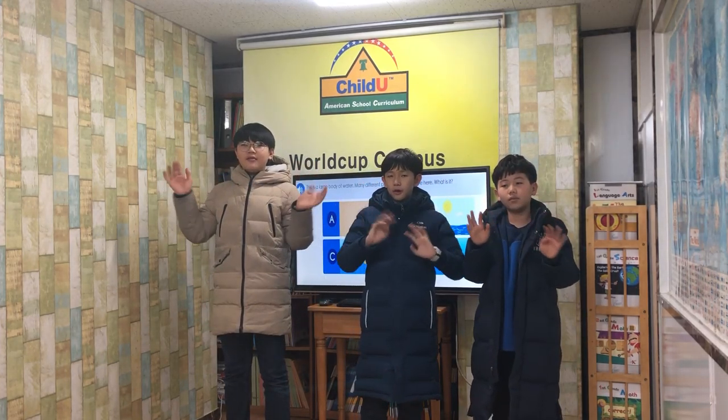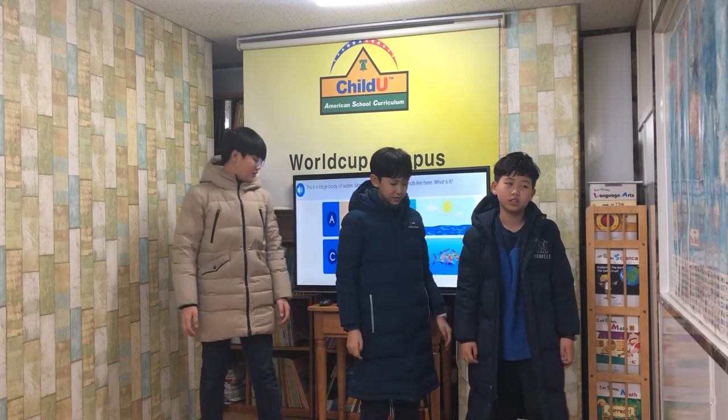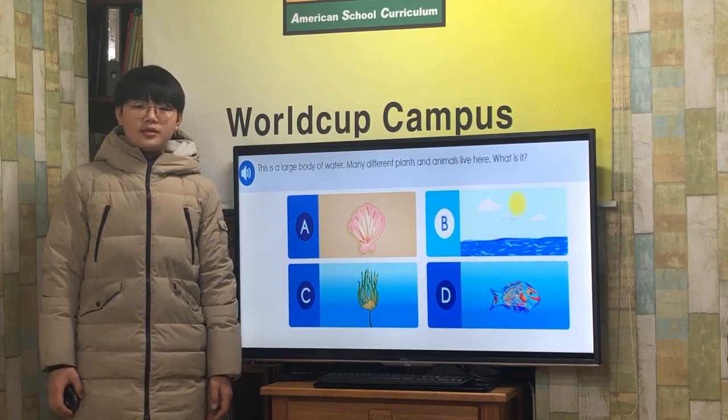Hello everyone! We are here to give you a presentation about the ocean. This is a large body of water where many different plants and animals live. What is it? Ocean!